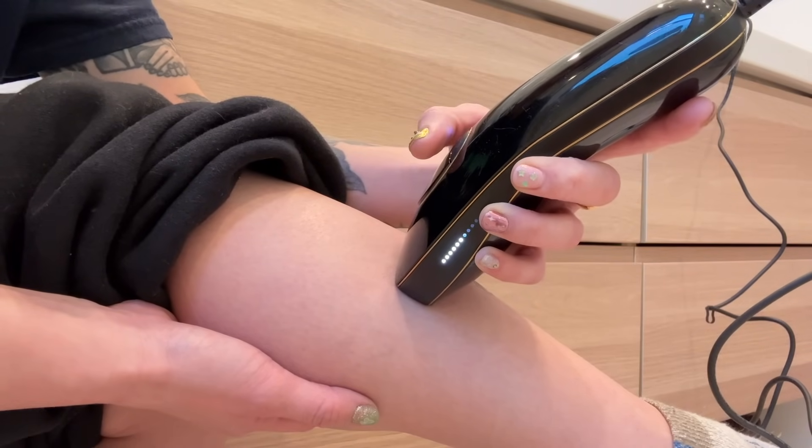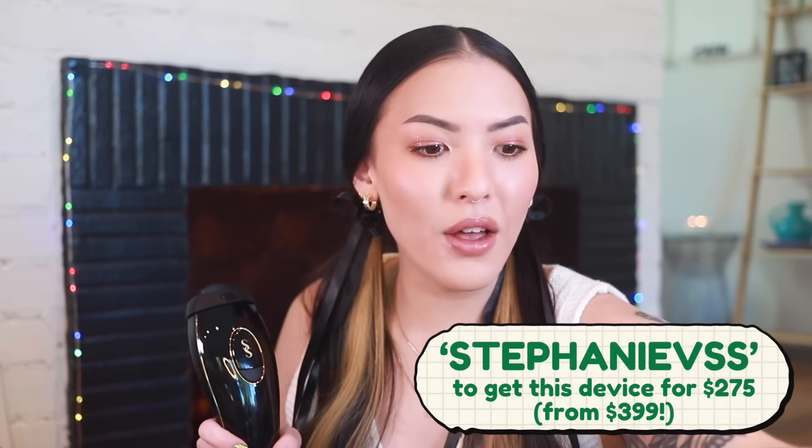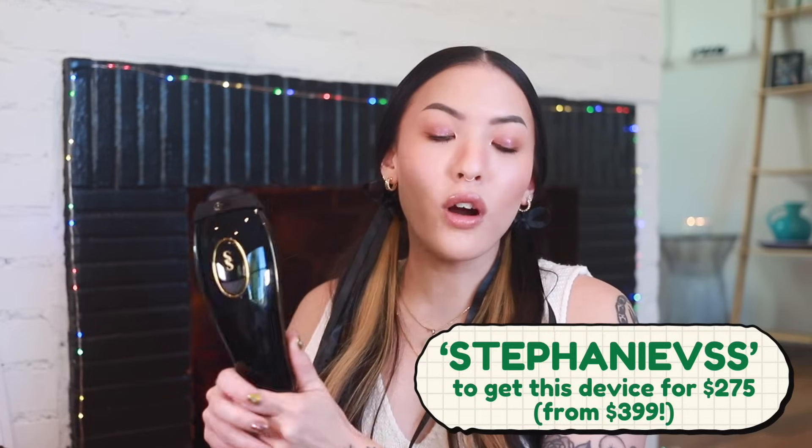I've never gone to get waxed, but I've always been intrigued by laser hair removal — just the thought of going somewhere to do it, I just don't like it. So the fact that I can just do this from the comfort of my own home, I'm excited to really dive into it. I also have a discount code for this — it is StephanieVSS to get this device for $2.75 from $3.99. If any of y'all have used IPL before, please let me know your experience. I went into a deep dive, watched all these YouTube videos, and generally saw really positive things. I'll make sure to put all the discount codes in the description.